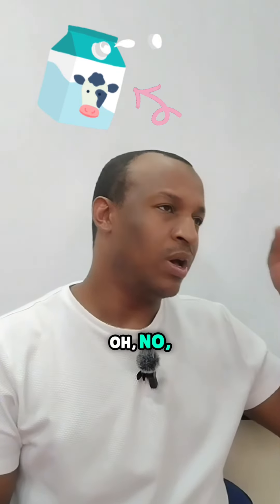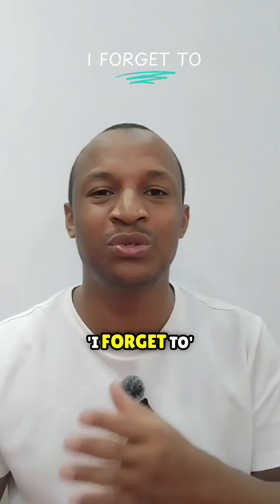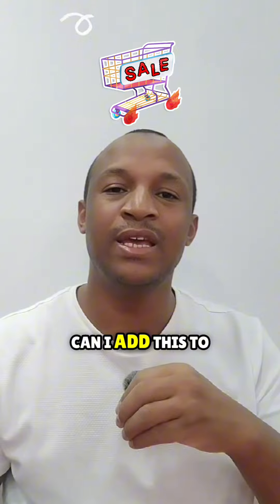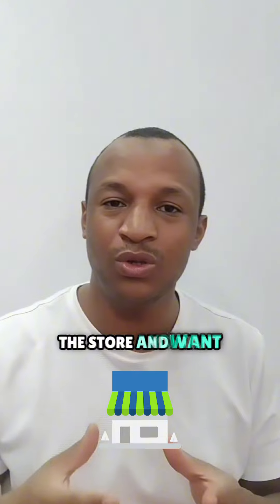Now what to do if you forget something. Oh no, I forgot to buy milk. When you realize you missed something, say 'I forgot to...' Excuse me, can I add this to my purchase? Use this phrase if you're still in the store and want to add something to your purchase.